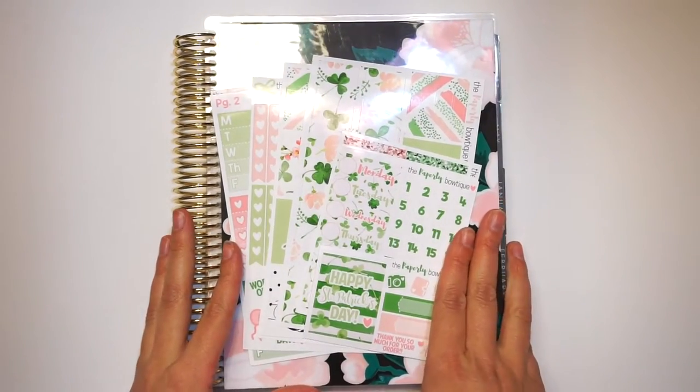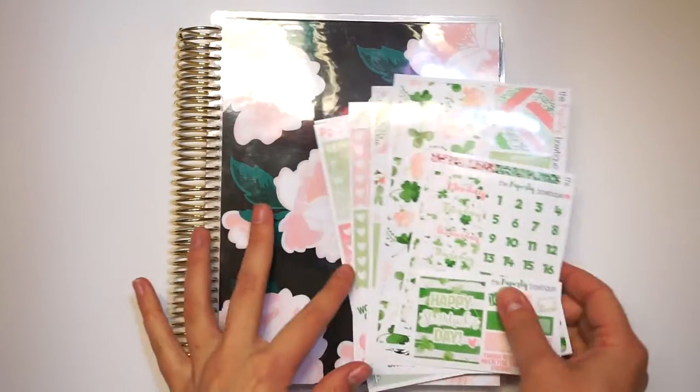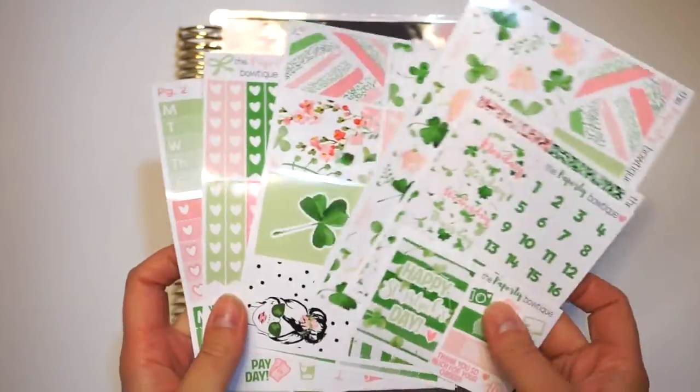Hi everyone! Welcome back to my channel. Today I'm going to be doing a plan with me using my Lucky Day kit.